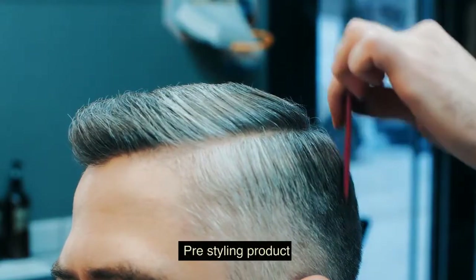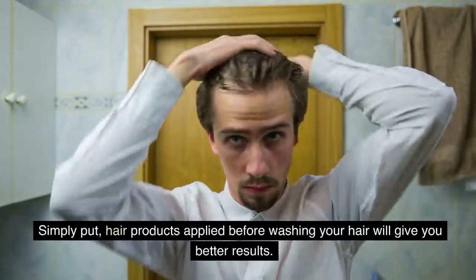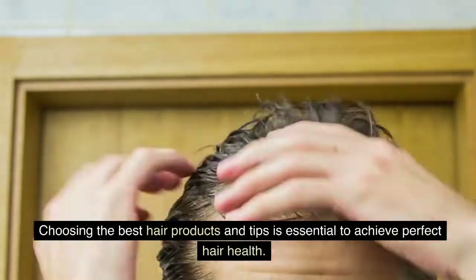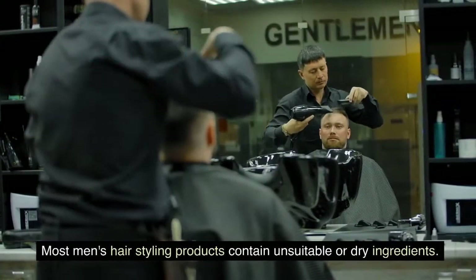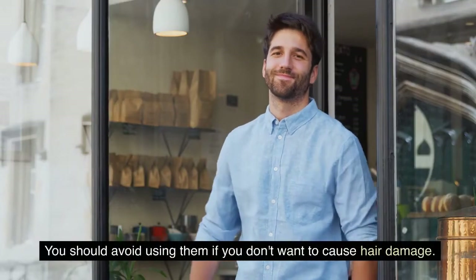Freestyling product. Simply put, hair products applied before washing your hair will give you better results. Choosing the best hair products and tips is essential to achieve perfect hair health. It is better to do less than more. Most men's hair styling products contain unsuitable or dry ingredients. You should avoid using them if you don't want to cause hair damage.